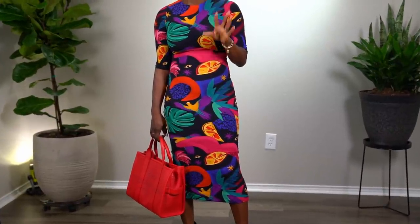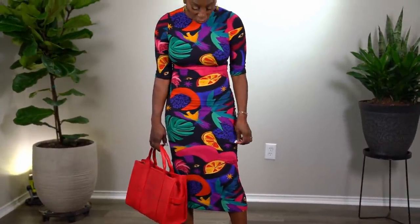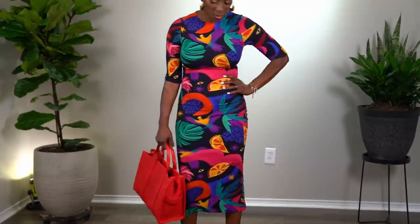The earrings are old — I purchased them from Mango or Zara over a year ago. I love the shape; they remind me of the African earrings I saw when I was in South Africa. The dress is from Farm Rio — I love the colors. It was on sale and it's almost sold out now. It's a jersey knit and I absolutely love it; it's really comfortable. This is a size small.